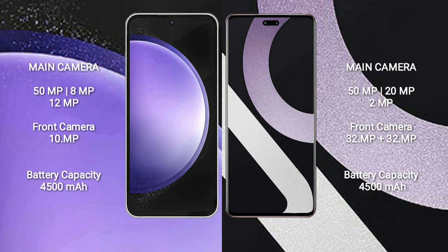Xiaomi CV2 also features a triple rear camera setup: 50MP main, 20MP, and 2MP, with a dual front camera setup of 32MP plus 32MP.